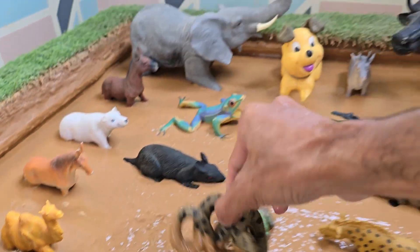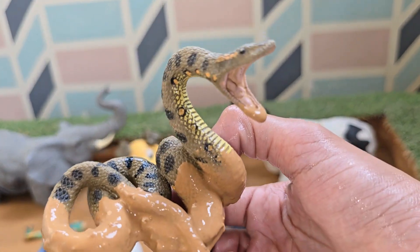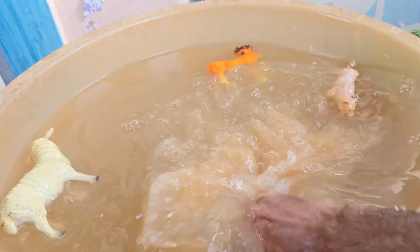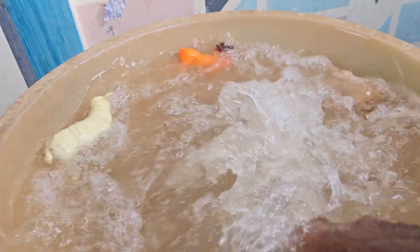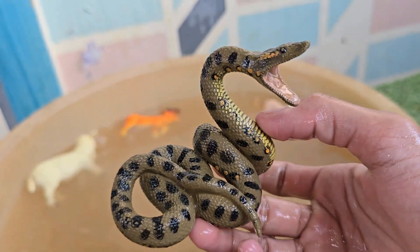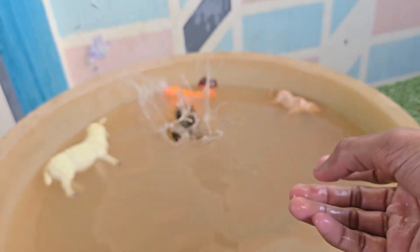Snakes are reptiles and belong to the serpent suborder. Snakes live on every continent except Antarctica. Snakes have no legs, but they can move in many amazing ways — by slithering, sidewinding, or climbing. Snakes use their muscles and belly scales to move across surfaces.